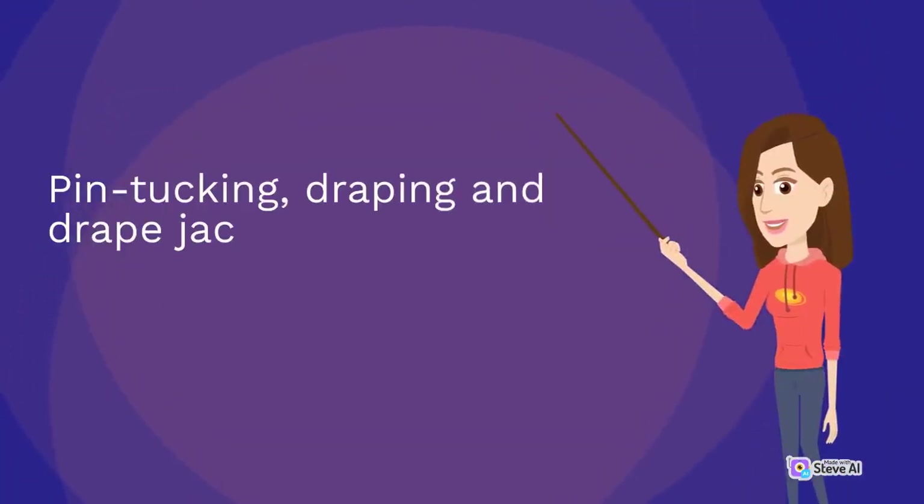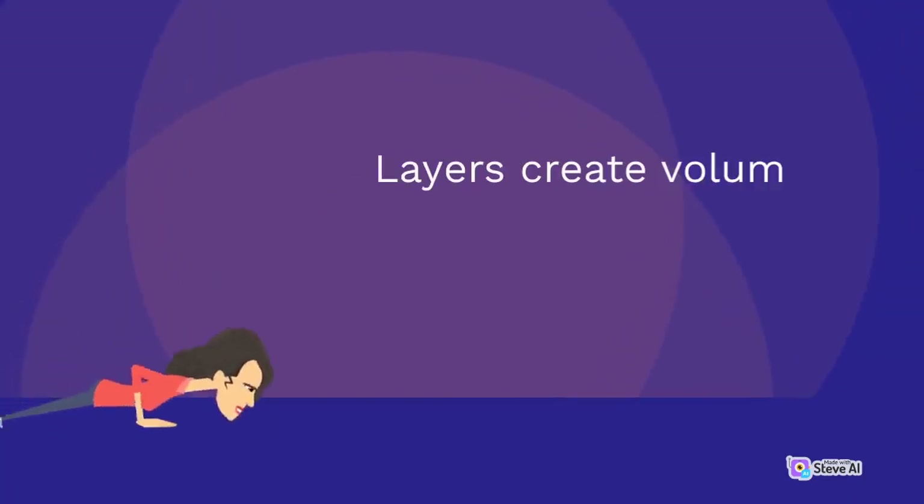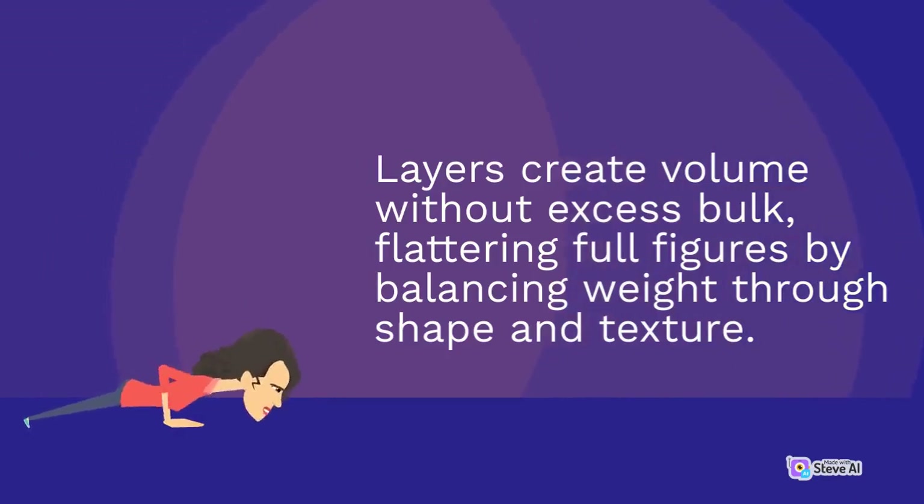Pin tucking, draping and drape jackets frame the line in a feminine yet structured way. Layers create volume without excess bulk, flattering full figures by balancing weight through shape and texture.